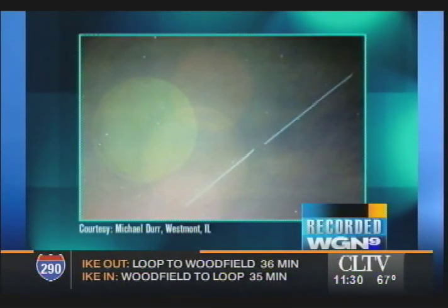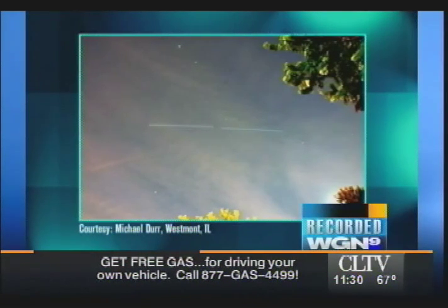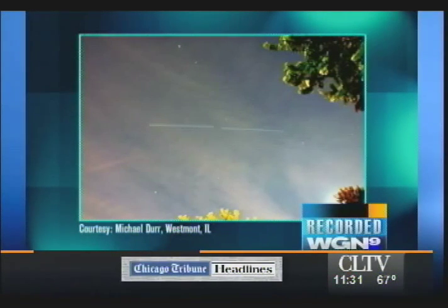Take a look at this photograph — it's a time exposure taken last night as the International Space Station and the space shuttle Atlantis went across the sky. We had emails and phone calls today; it was amazing the response from folks who went out and looked at it. Courtesy of Michael Durer of Westmont, Illinois — Michael is creative services director at our sister station CLTV. On the left is the International Space Station, and the line on the right is Atlantis following it, as viewed around 9:55 last evening.